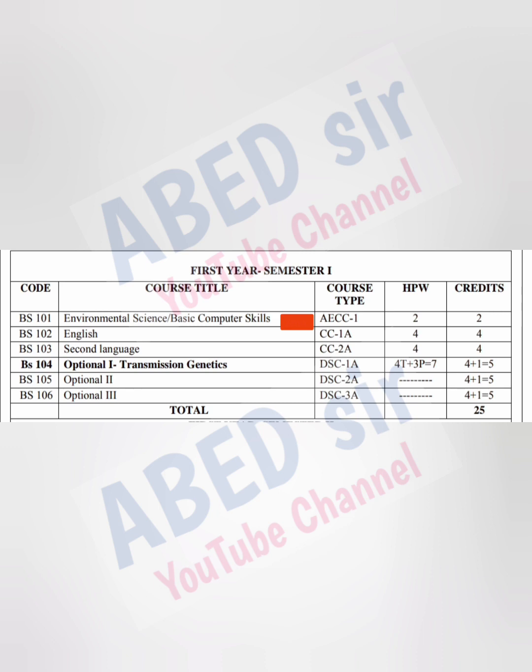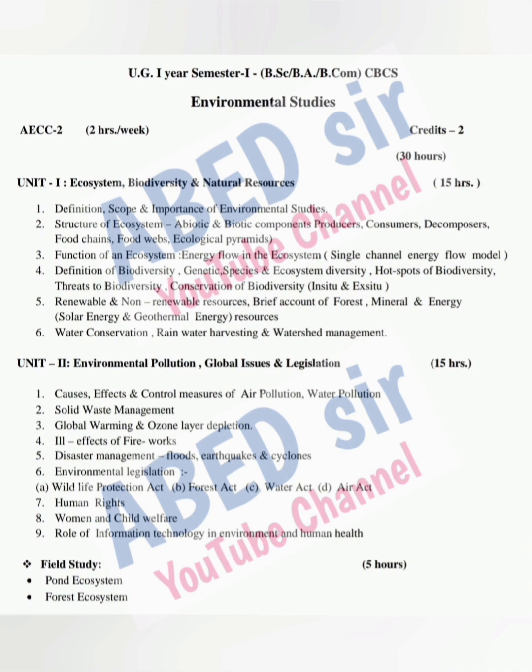Next, you have the elective subject that is AECC. In this elective, two subjects are there: first, Environmental Science, and next, Basic Computer Skills. Out of these two subjects, your college management will select any one. This subject has two classes per week and two credits. Once you pass this subject, you will get those two credits. Total marks for this subject is 50 — 10 marks for internal exam and 40 marks for semester exam. Passing marks for this subject is 20 out of 50. On screen, you can see the syllabus, which has only two units.